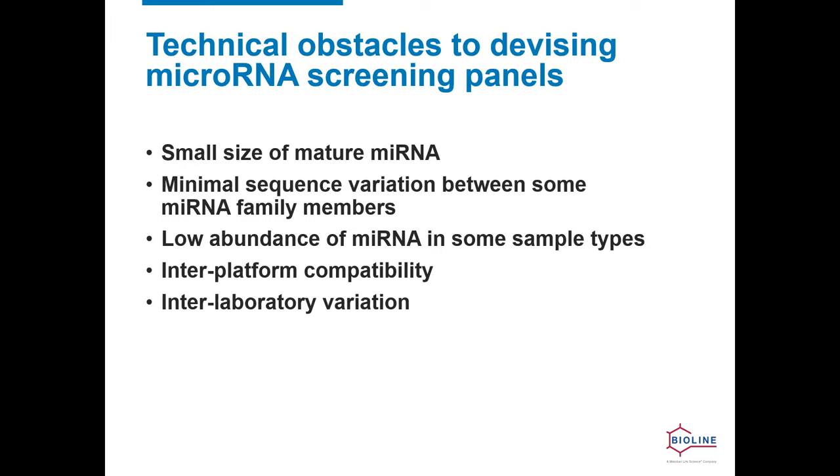Many of us work in interdisciplinary groups where one lab is isolating microRNA from one source and another from a different source, and we want to compare results. This means that if we're using some qPCR assays, we can get quite different results depending on which machine we're using — inter-platform compatibility is sometimes an issue. Moreover, the variation between laboratories, even when running the same assay chemistry on the same sample, can produce very different results.